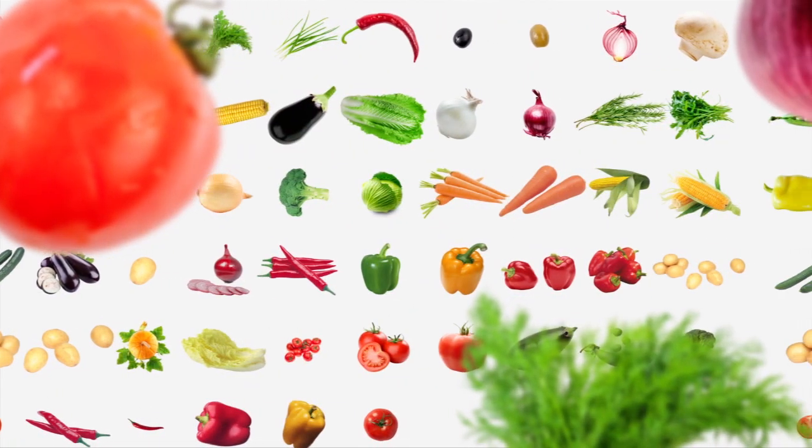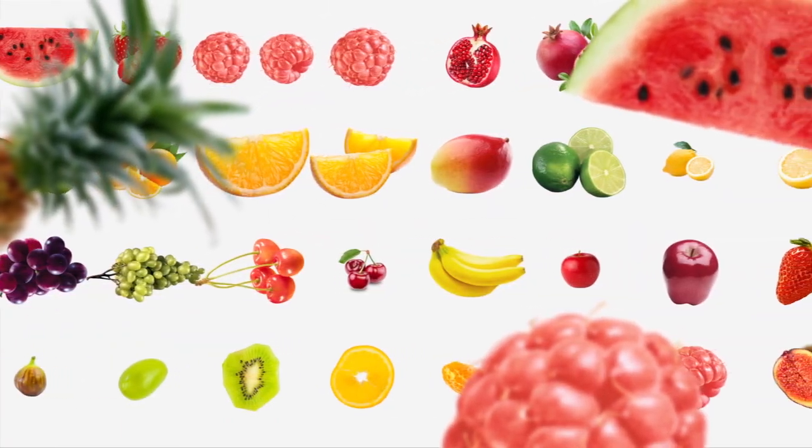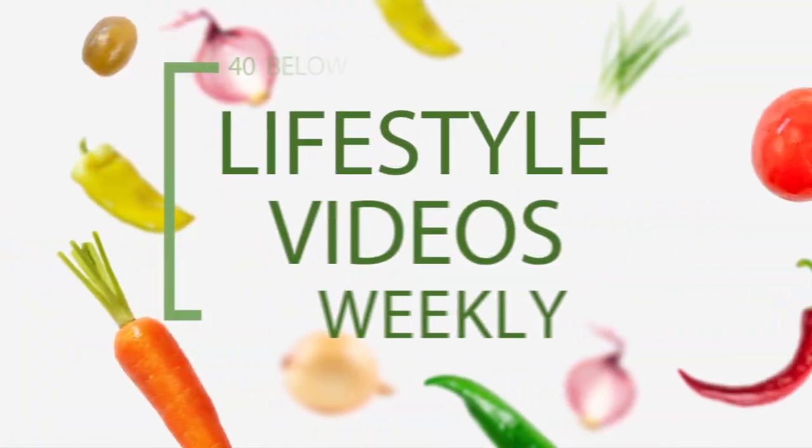So you're going to see that I uploaded a new channel trailer and it's about 30 seconds long, introducing 40 Blow Fruity and what it's all about. I love the new branding. It's amazing.